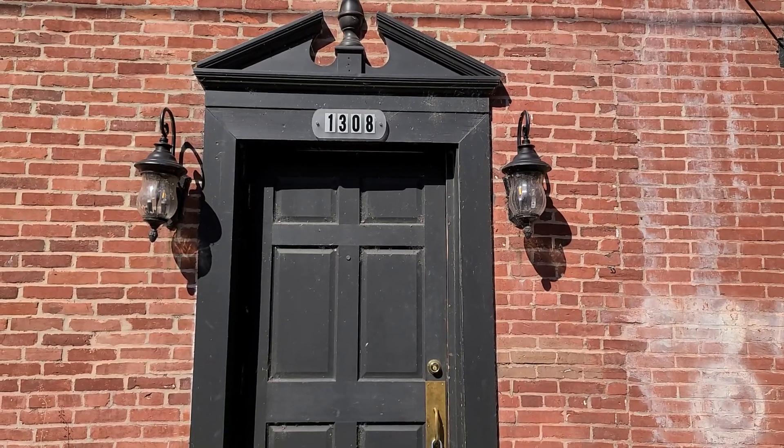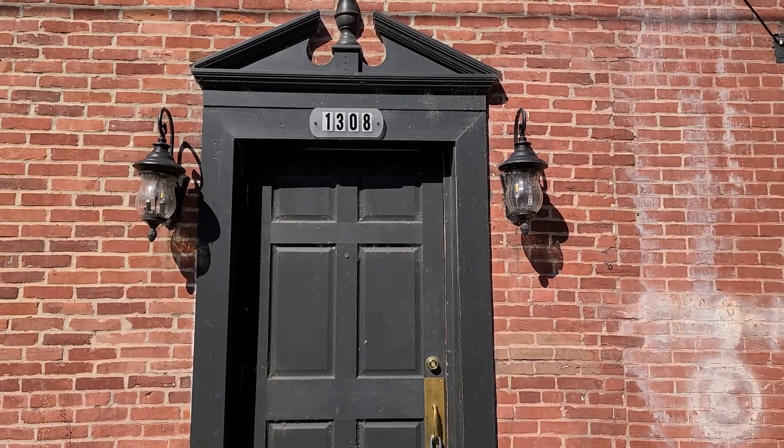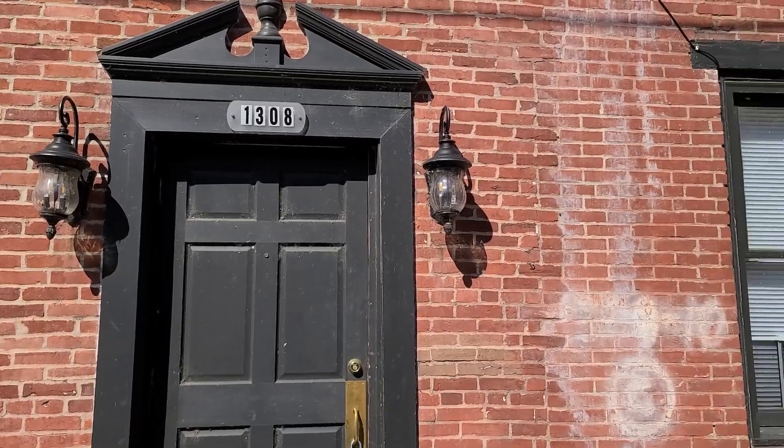Here with Harrisburg Property Management Group, and we are at 1308 Penn Street. I'll show you a little of the neighborhood.